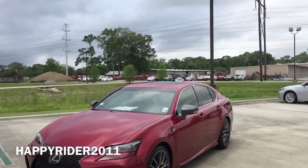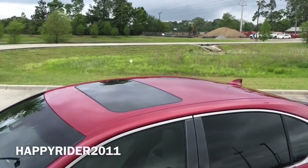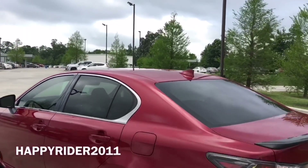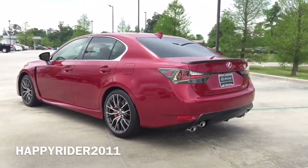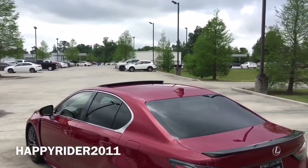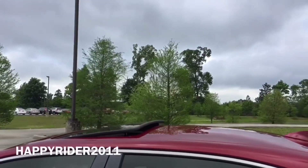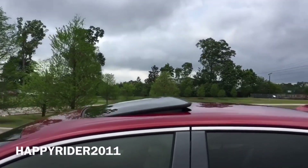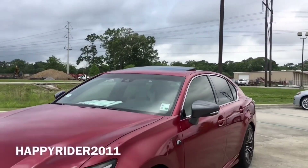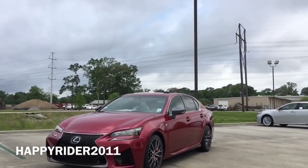Here's a complete view to the top. The GSF does come with the moonroof with slide and tilt function. Here it is with the tilt function on, and lastly we have it fully open.